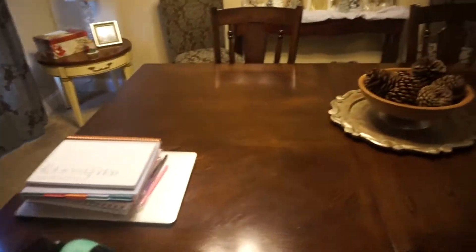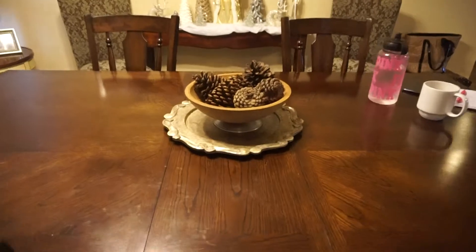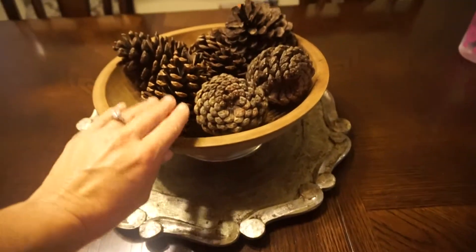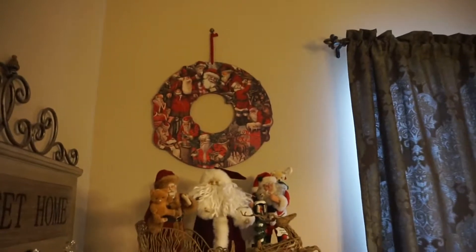As far as the dining table, I tried to decorate it but we work on it so much and the cats are always on it, so I just kept it simple — just a charger, a wooden bowl that was my mother's, and some cinnamon-scented pine cones.